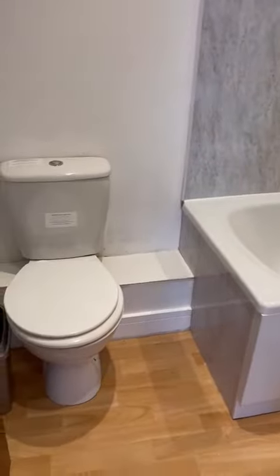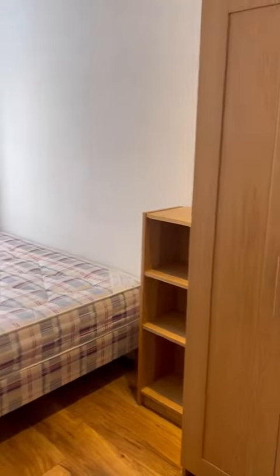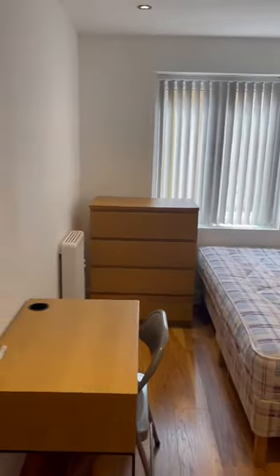Just turning round, you can see bedroom number one just in here. You've got lots of furniture and you can see that the room is quite spacious. And we'll just come through to the identical room number two.